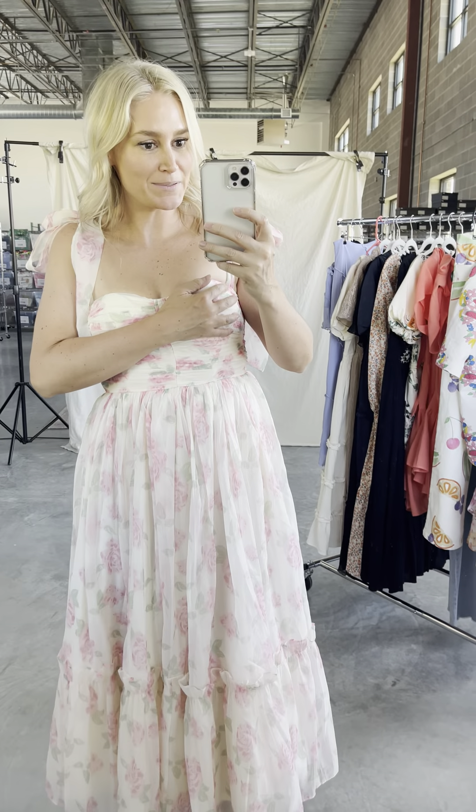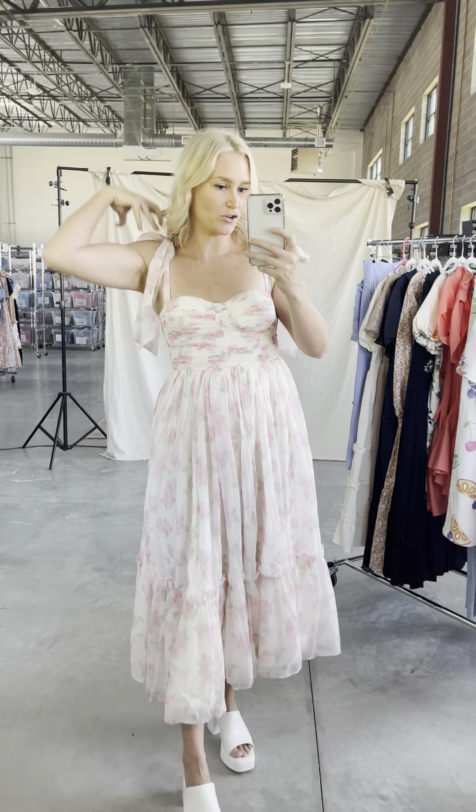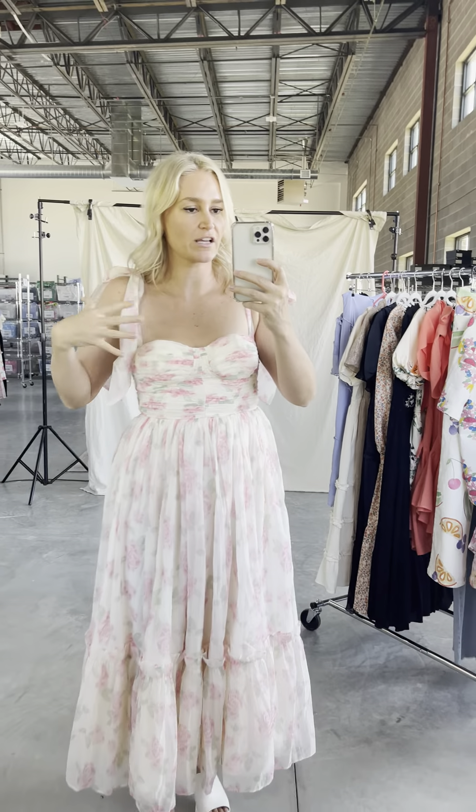The waist measurement is hitting me right at the bottom of my rib cage. There are padded cups in here, so no need to wear a bra. Cute little straps — you could crisscross them, wear it as a halter, you can kind of switch it up how you want.